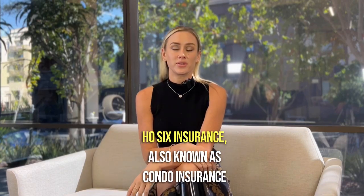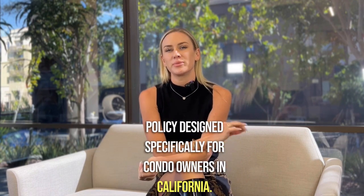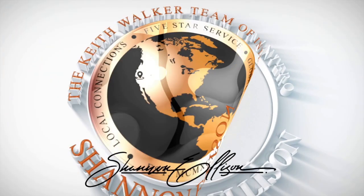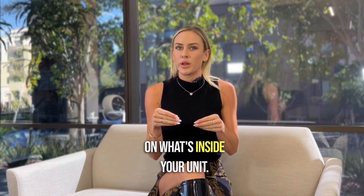HO6 insurance, also known as condo insurance or Walls-In insurance, is a specialized insurance policy designed specifically for condo owners in California. Unlike homeowners insurance, which covers the entire structure, condo insurance focuses on what's inside your unit. So here's what it covers.